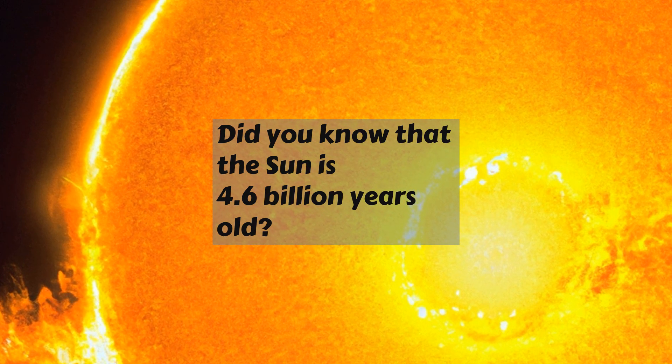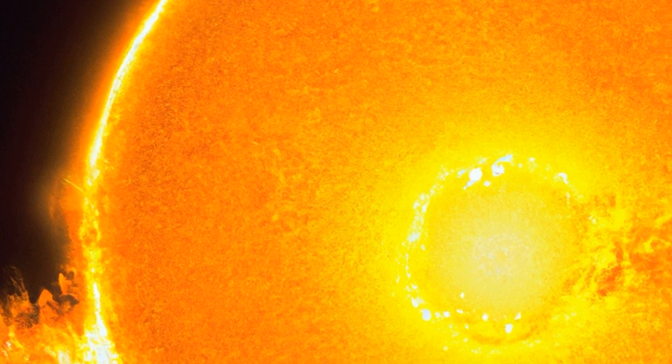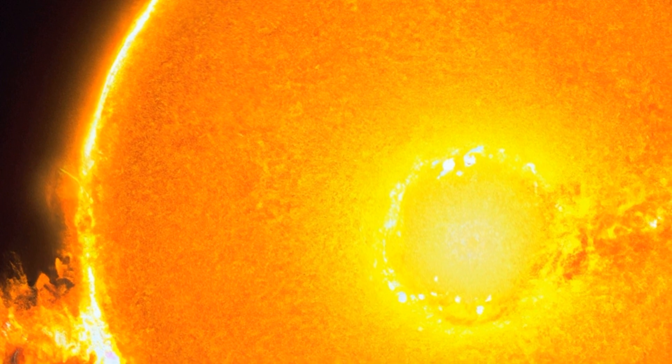It is made up of four layers: the core, radiative zone, convective zone, and photosphere. The core is the extremely hot, dense center that produces the Sun's energy.